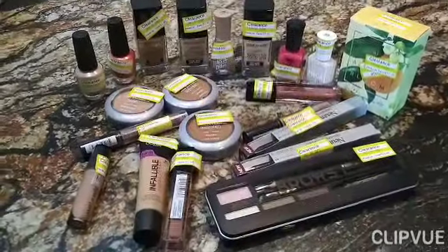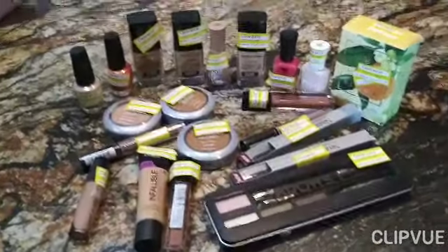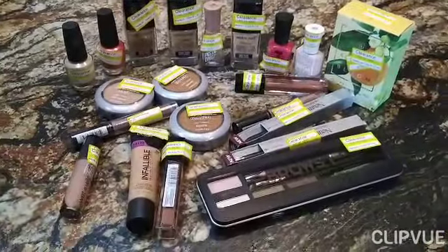Hey guys, FrugalMama5 here with another video. This one is a Target makeup haul.